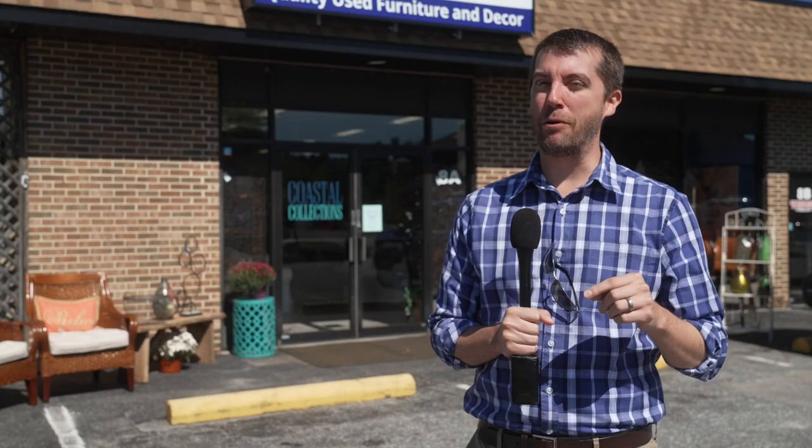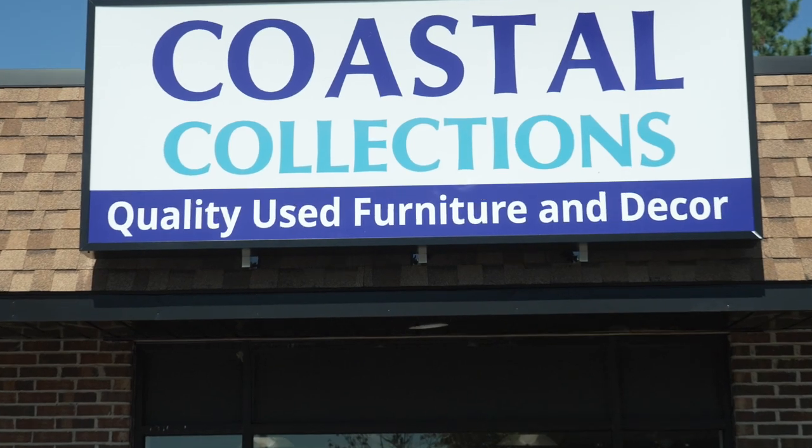Today, Chris and I were feeling a little inspired, so we came to Coastal Collections, where you can find some new inspirations for your home.